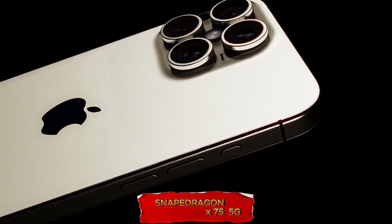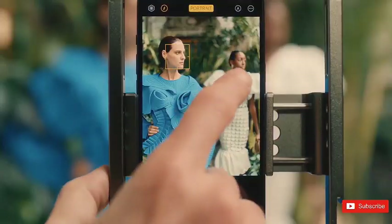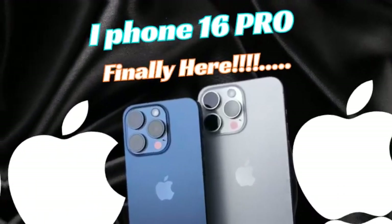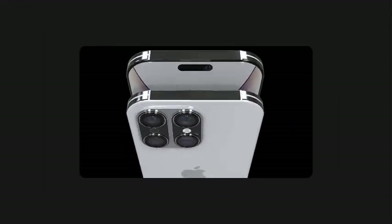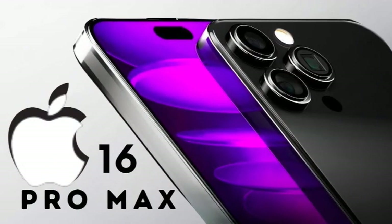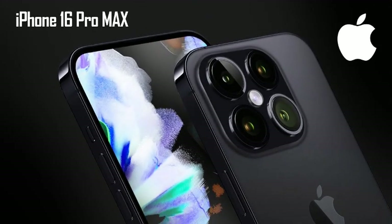The iPhone 16 Pro models are rumored to undergo significant screen changes, marking one of the biggest upgrades in recent years. Renowned display analyst Ross Young predicts that both iPhone 16 Pro models will see their screen sizes increase by 0.2 inches compared to their iPhone 15 counterparts. This means the iPhone 16 Pro will expand from 6.1 inches to 6.3 inches, while the iPhone 16 Pro Max will grow from 6.7 inches to 6.9 inches.